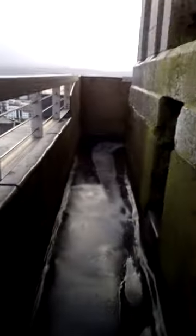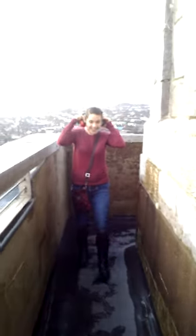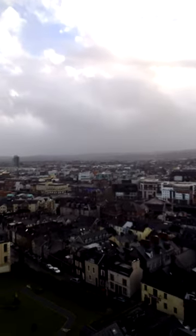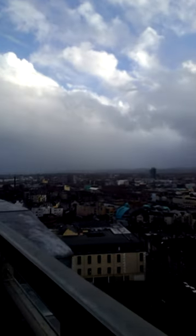I'll see if Callie's ready to head down and then we'll show you the decline from the bell tower. If you're claustrophobic, quit watching. You're probably not going to be able to hear any of this because of the wind, but here we go.